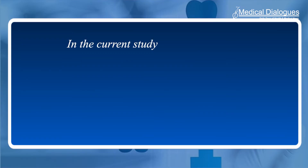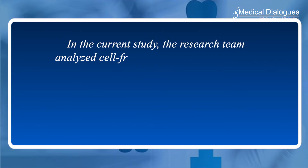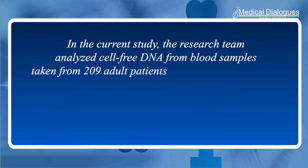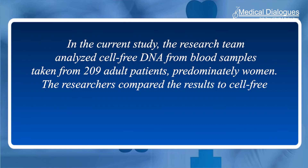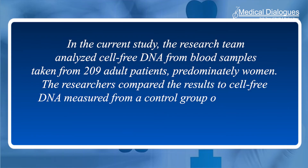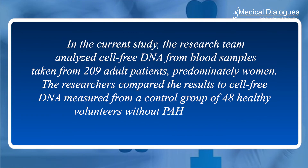In the current study, the research team analyzed cell-free DNA from blood samples taken from 209 adult patients, predominantly women. The researchers compared the results to cell-free DNA measured from a control group of 48 healthy volunteers without PAH at the NIH Clinical Center.